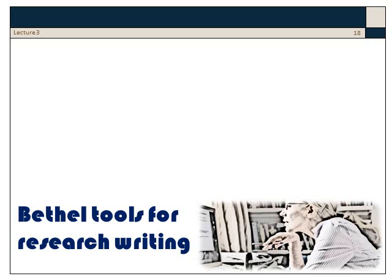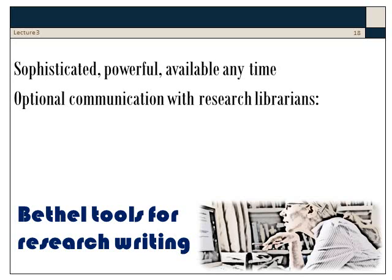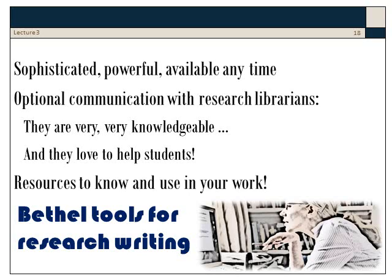Bethel's tools for research and writing are sophisticated, they're powerful, and they're available at any time. You always have the option of setting up a communication with research librarians who are very knowledgeable and who'd love to help students. These are resources to know and use in your work.